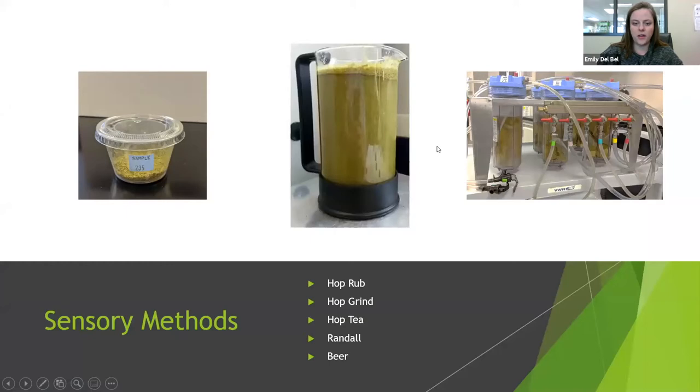There are a number of different methods we utilize to evaluate hops at the Technical Center. The classic one is the hop rub — taking the hops and rubbing them between your hands. The biggest disadvantage is that you're left with green hands, and even if you wash them, those aromas linger. But it is a good source, especially if you're out in the field and don't have any other way to evaluate. There's definitely a time and place for the hop rub.